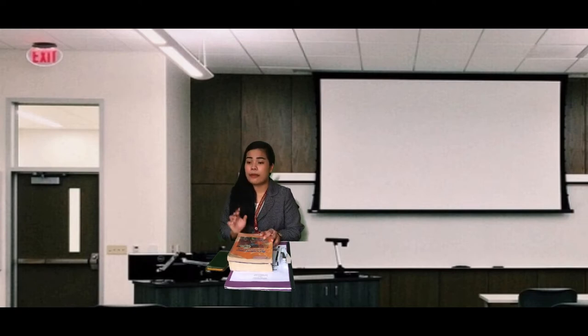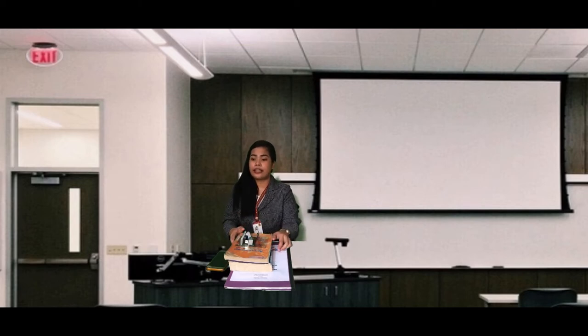For your assignment class, I need to search what kind of flow that will be submitted tomorrow morning, so please visit my office. That's all for today's classes.